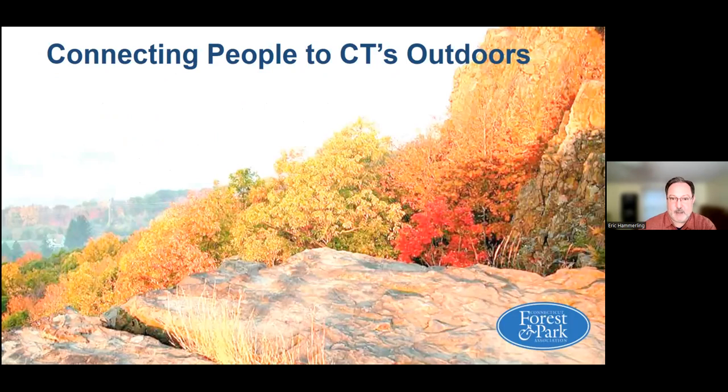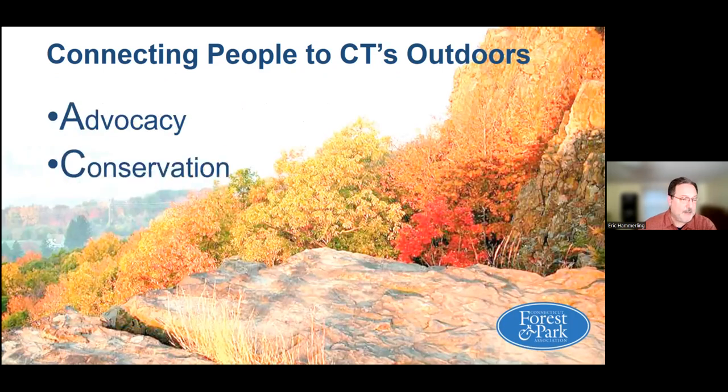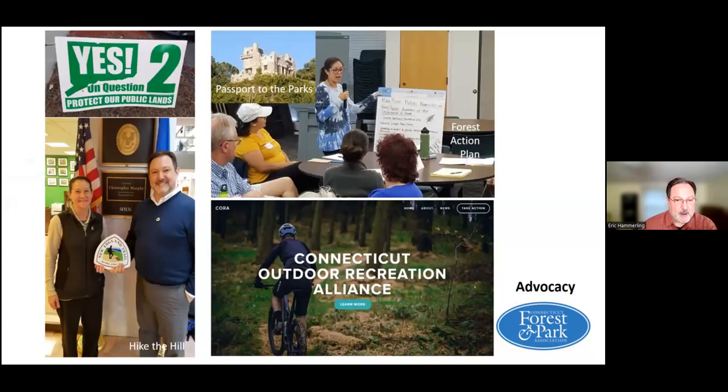A little bit more about CFPA — we have four different programs that we deliver for the public. We use the outdoorsy acronym ACRE: advocacy, conservation, recreation, and education. On the advocacy side, both at the state and federal level, we work on various issues related to forests, parks, and trails. Some of you might be familiar with the Passport to the Parks program in Connecticut — that's something we were a primary advocate for.